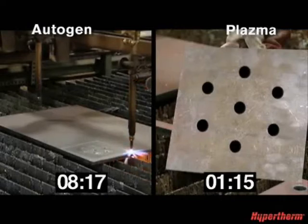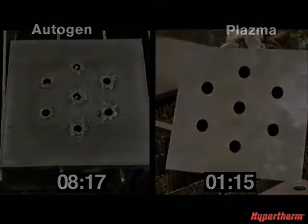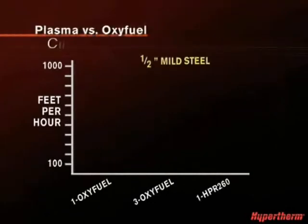That does not include the preheat time that Oxyfuel requires before it can begin cutting. Even when multiple torches are used on Oxyfuel, a single plasma torch achieves higher cut volume.